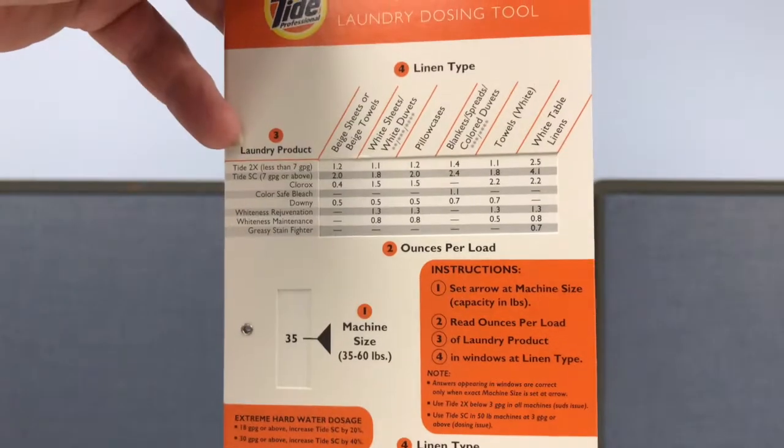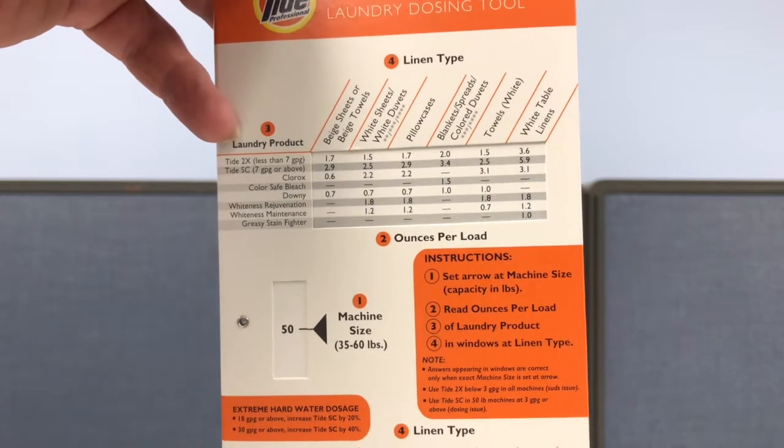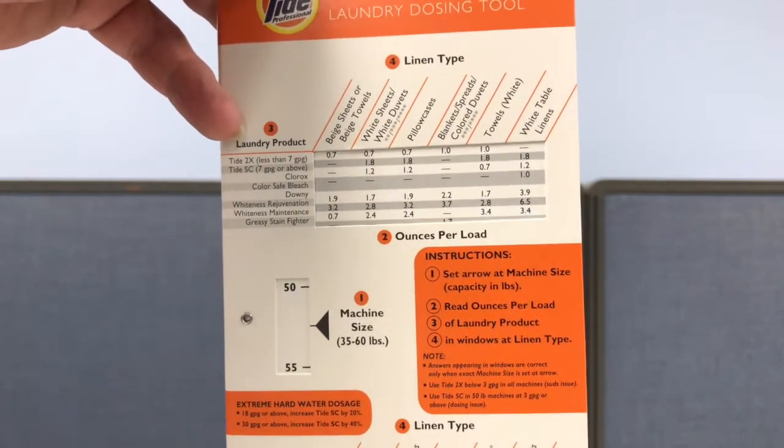Hi, my name is Nanette. Today I would like to talk about a slide chart we did for Procter & Gamble. Procter & Gamble promoted Tide with a professional laundry dosing guide for hotels and hospitality events.